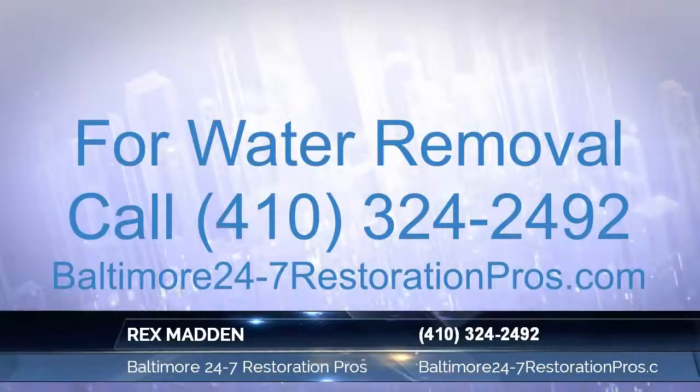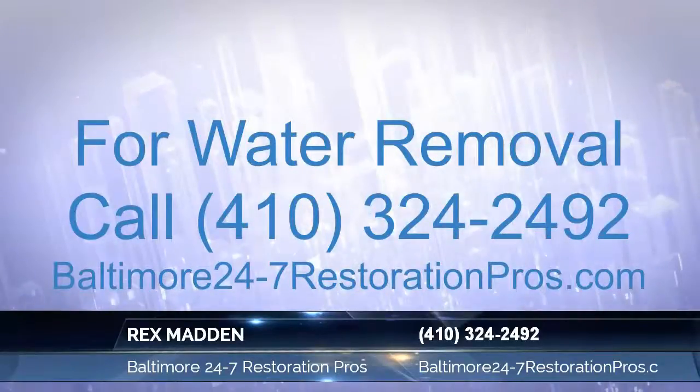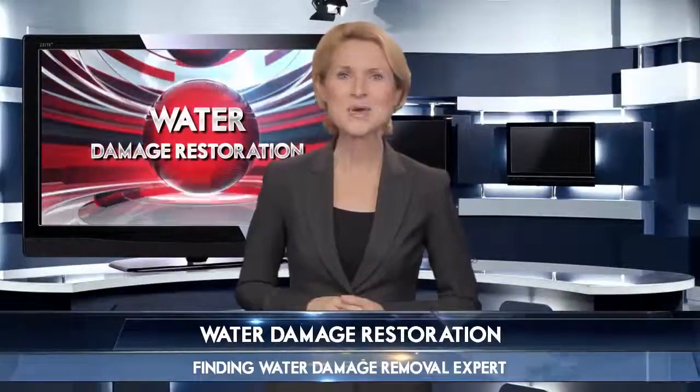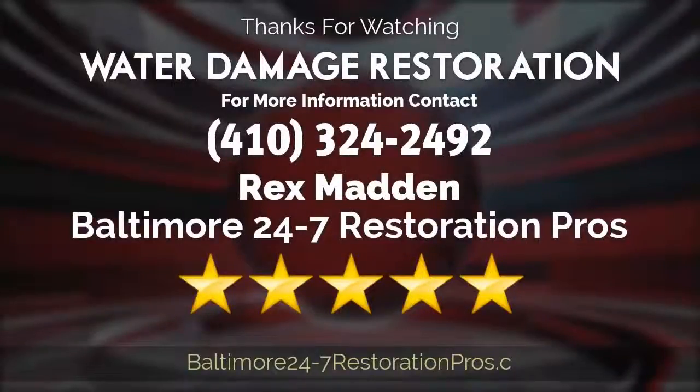Call Baltimore 24/7 at restorationprostoday.com if you have standing water that needs to be removed. It's simple to stay focused with the right professional. Take advantage of the knowledge today's expert has to offer by calling the number on your screen.